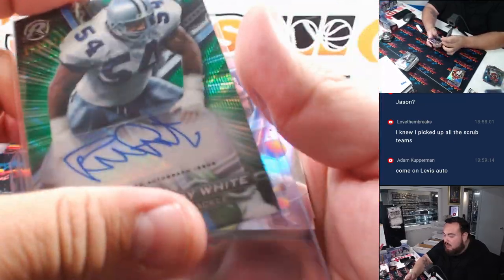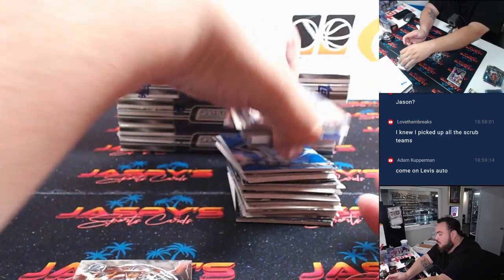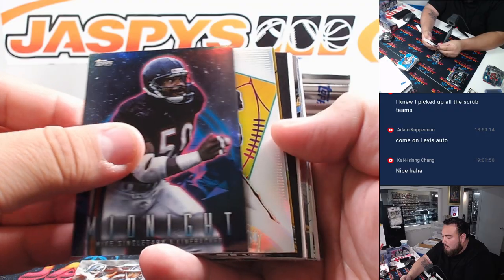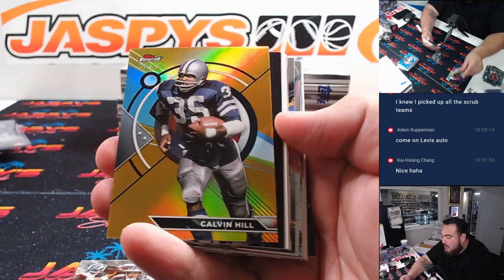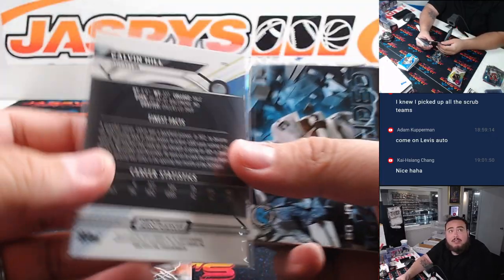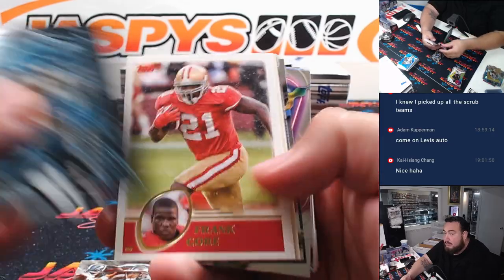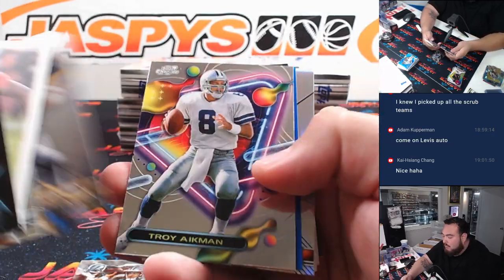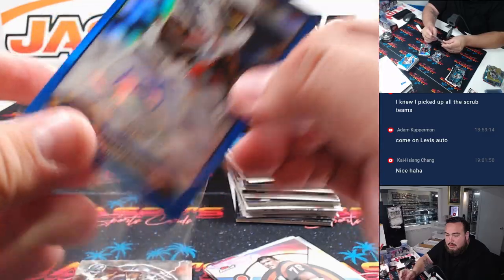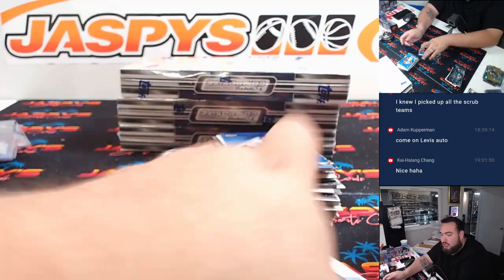Walter. They probably have a nice big checklist — makes sense. Jim McMahon and a Calvin Hill to 50. Dallas. And there's another Darren Sproles — numbered 135 out of 150. Chargers.